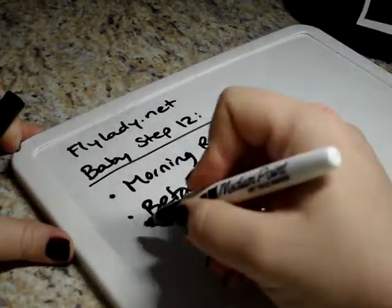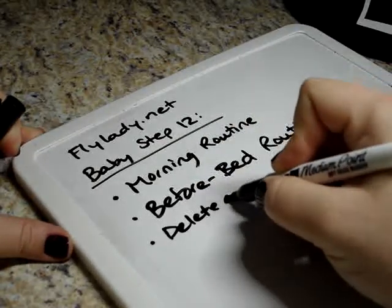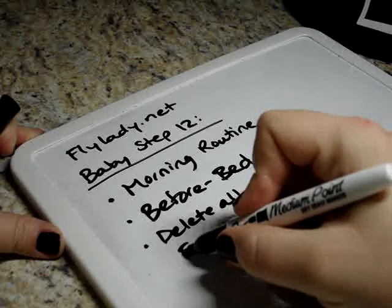Today's baby step is to delete all emails from FlyLady.